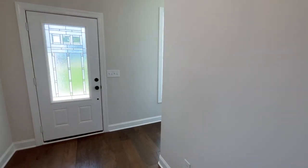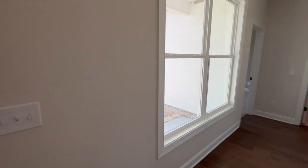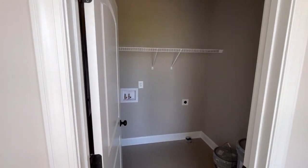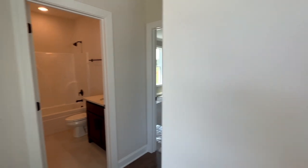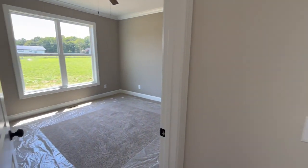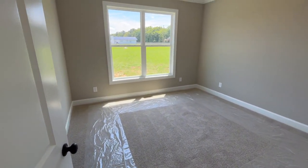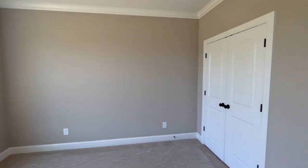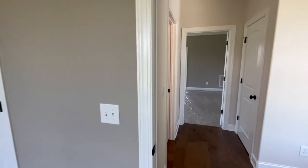Now we're back inside and I'm going to show you the rest of the main level. When you walk in, to the left you'll find the laundry room — it's on the main floor, which is very convenient. You also have a bedroom and bathroom combo, so if you're moving with a mother-in-law this is very convenient. You can also make this an office space if you would like.